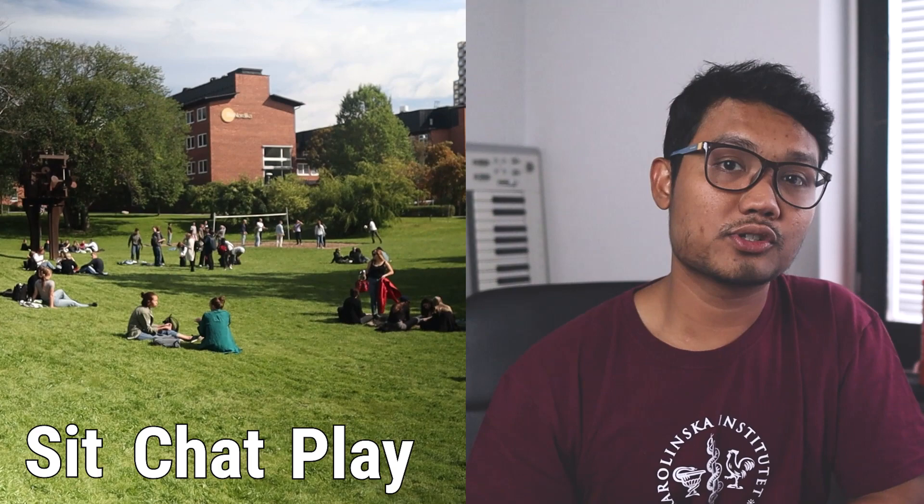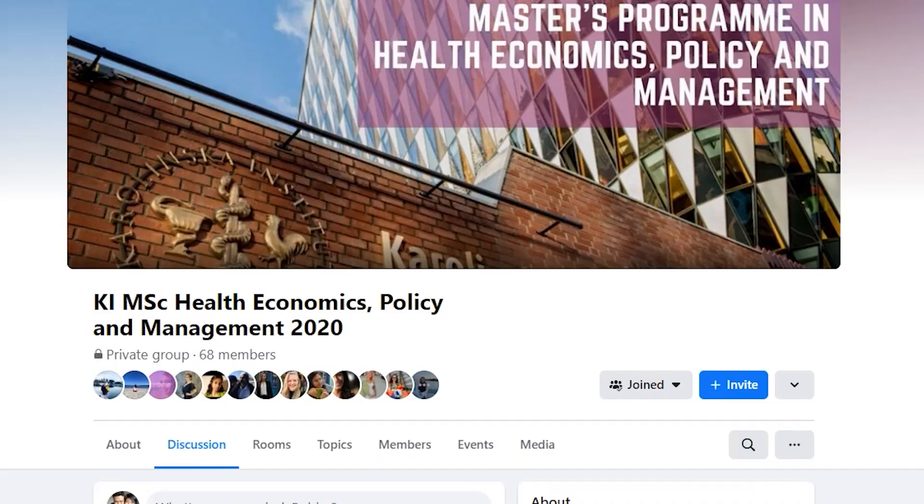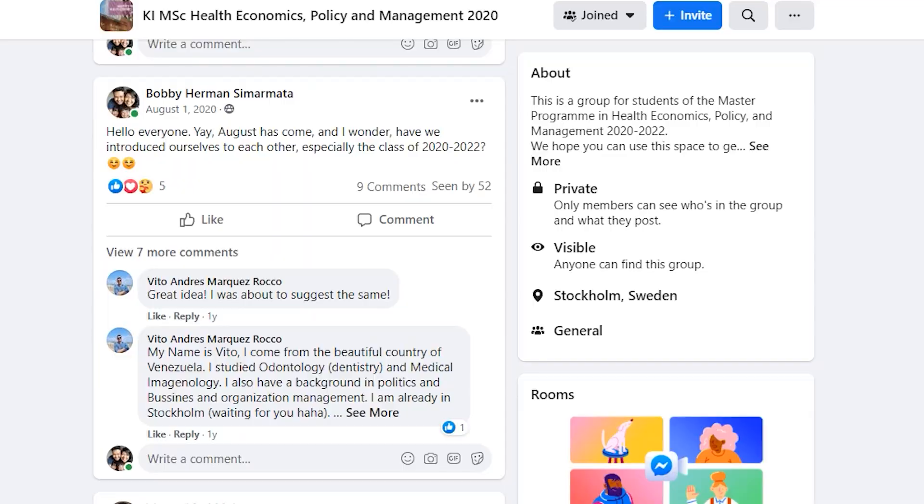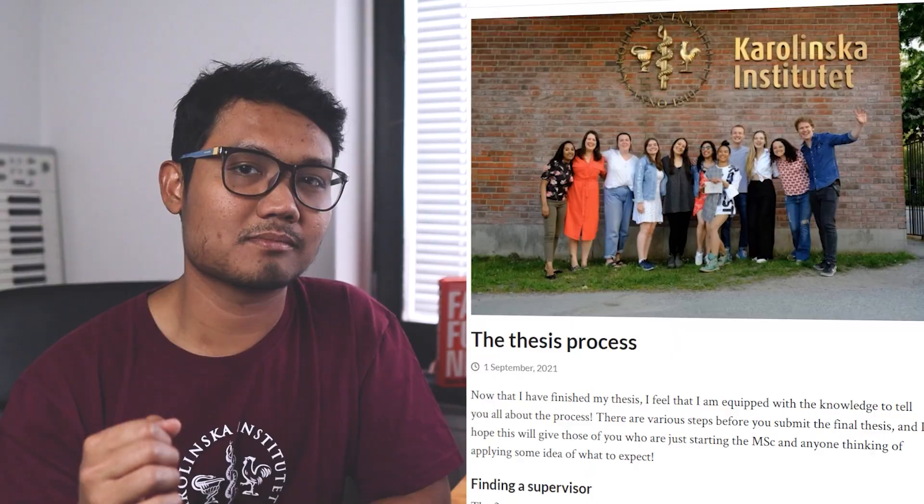Tips number seven: get to know your friends. Usually, before the start of your program, new students will be connected in a Facebook group. There you can share your information, get to know each other, or even share tips related to your program — and maybe give some tips on living in Stockholm. And the last tip: don't forget to visit our student blog channel, where you can find many useful tips from our awesome bloggers.